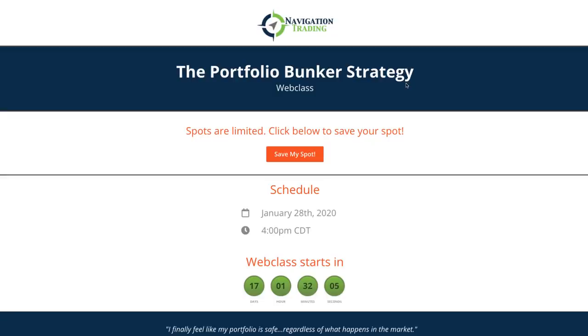Hey everyone, we are excited to announce our newest strategy class called the Portfolio Bunker Strategy. We will be presenting this on Tuesday, January 28th, 2020 at 4 p.m. Central Time.